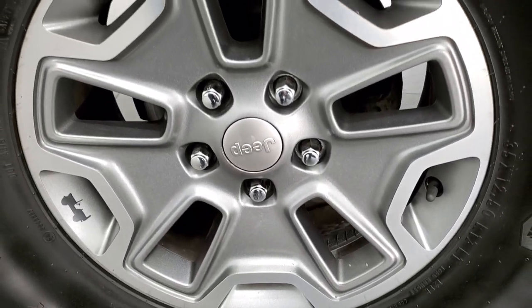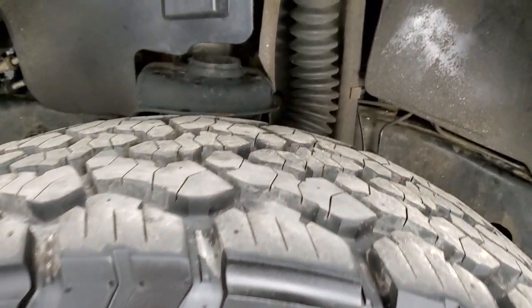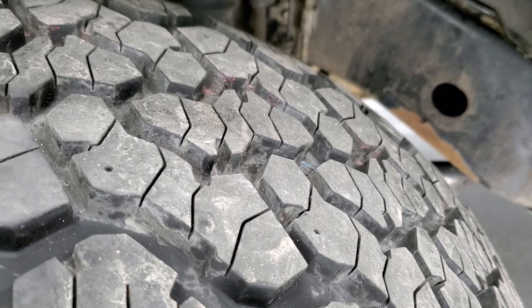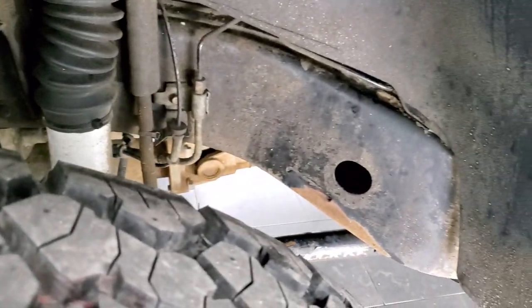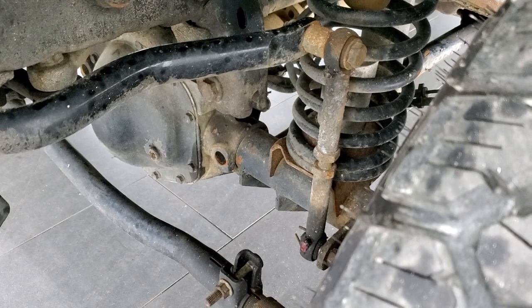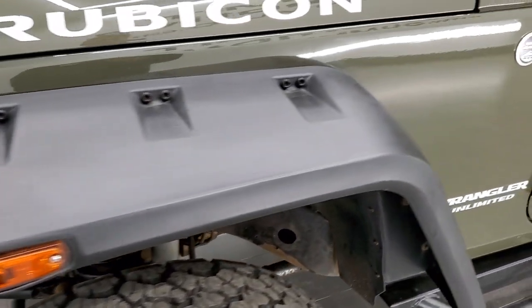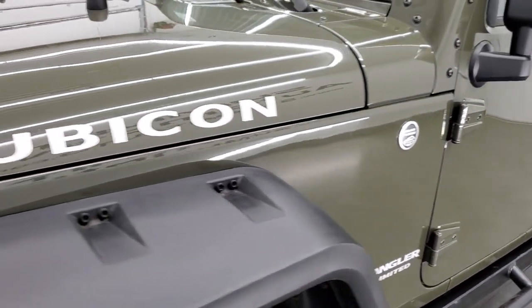It comes with 17-inch painted and polished aluminum rims. It has General Grabber AT 35 by 12.5 R17 LT tires, and these tires are like new with almost all the tread left on them. It comes with a rock crawler suspension lift, and the frame and underbody are not too bad. That suspension lift is adjustable, and it comes with some heavy-duty fender flares.